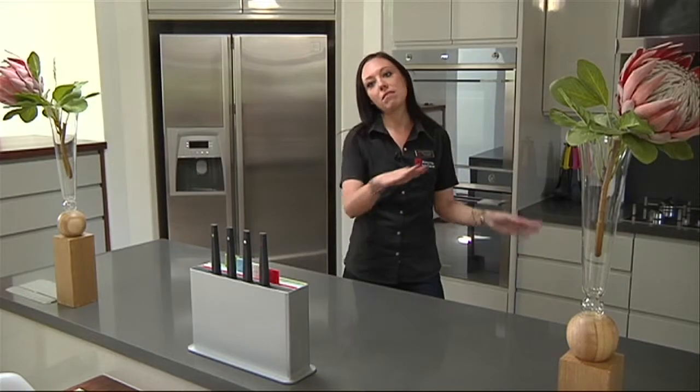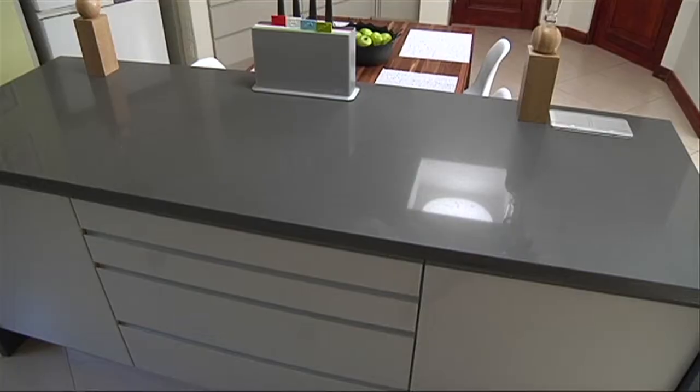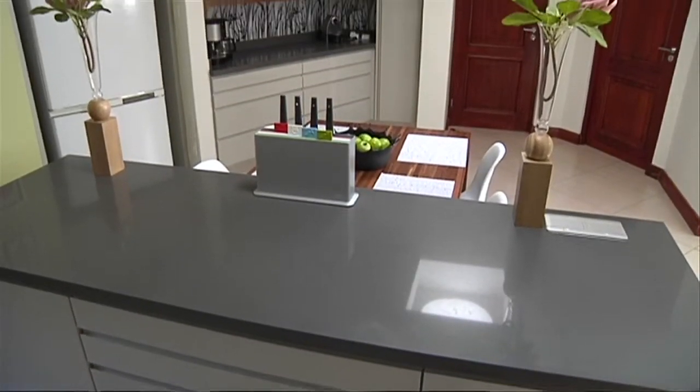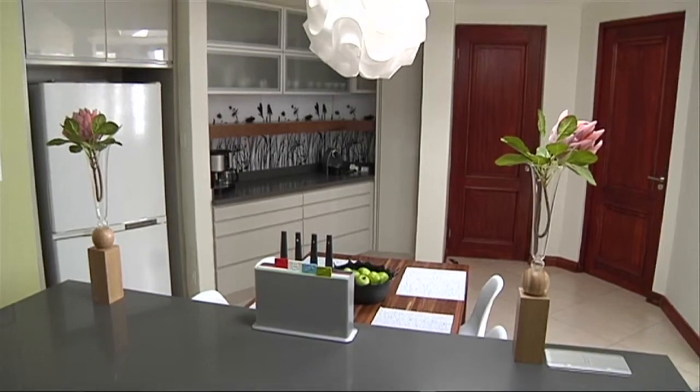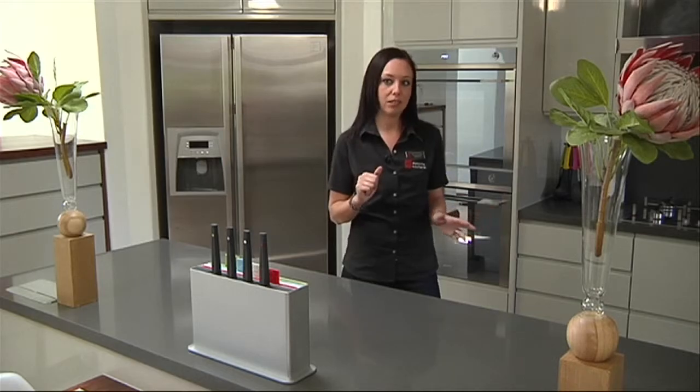You've got your prep bowl — that's one work triangle. The next work triangle is on the opposite side, where you've got tea and coffee being made. So while someone's cooking, someone else can be making tea and coffee, sitting here being social, and no one's interfering with anyone else.